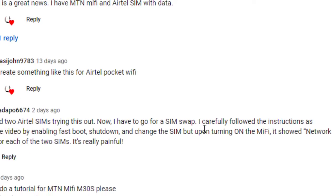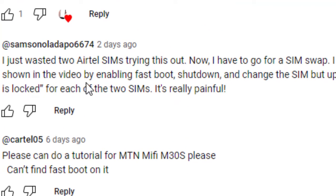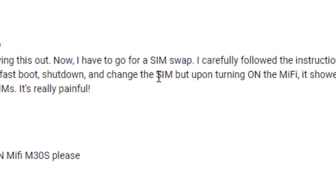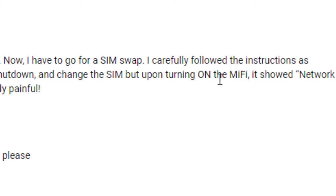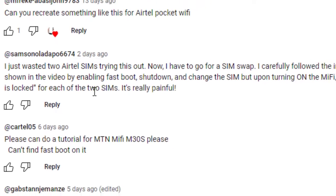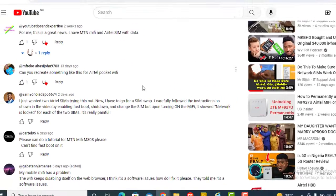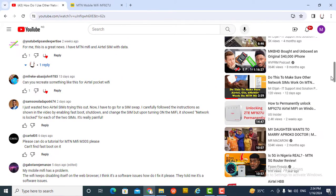The commenter said they now have to go for a SIM swap. They carefully followed the instructions as shown in the video by enabling fastboot, shutting down, and changing the SIM, but upon turning on the MiFi it showed 'network is locked' for each of the two SIMs. It's really painful.